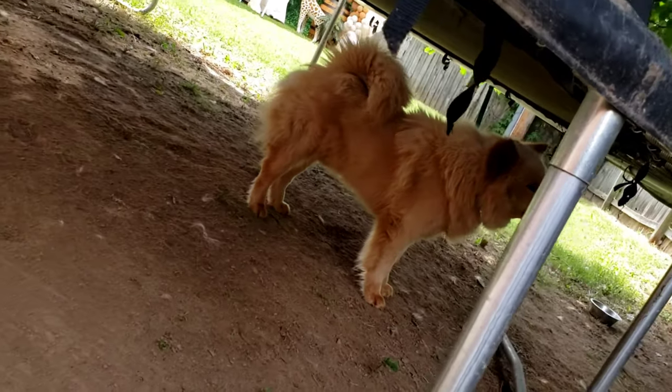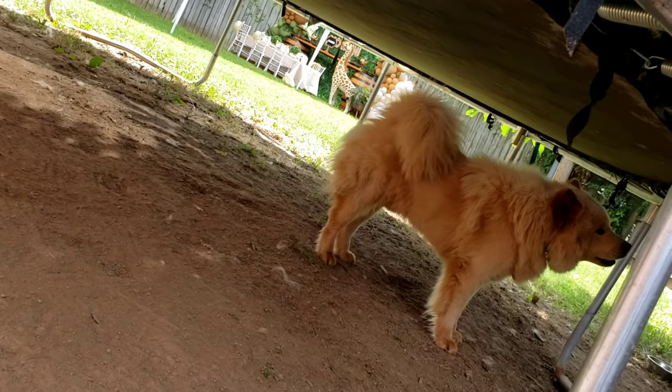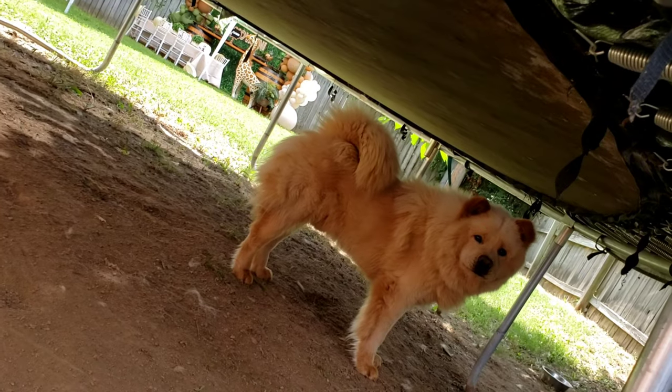What's going on, Beethoven? I'm friendly, boy. I'm friendly. He's cute though.